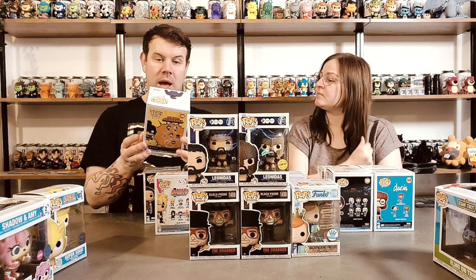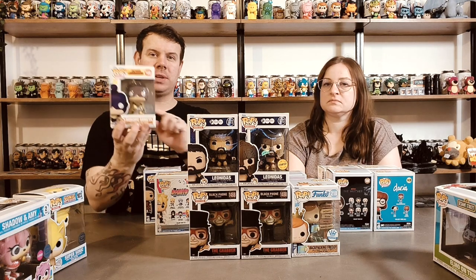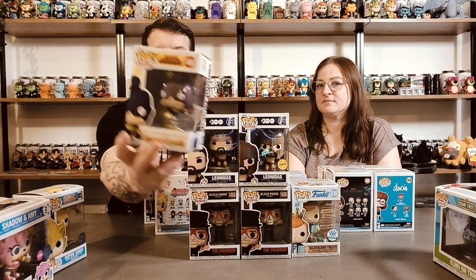I've got Minoru Mineta and that was from My Hero Academia. There was a chance-of-chase on that - I think it was glow in the dark - but we did not get the chase on that one. But look how cool that is!